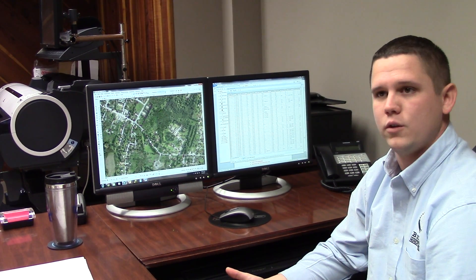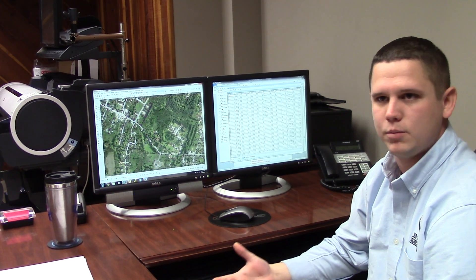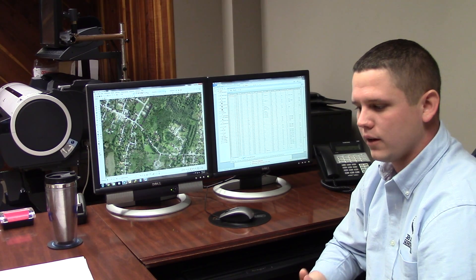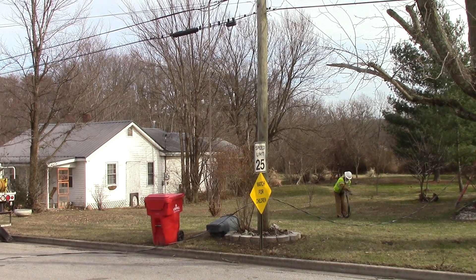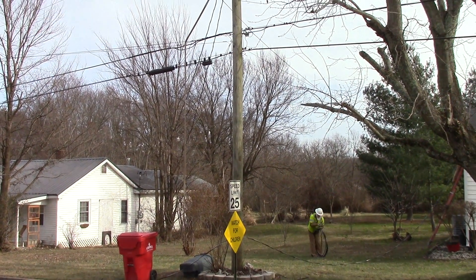As I mentioned, with this being so user-friendly, I've been able to train guys that have no GIS or GPS experience whatsoever on how to use this. As they do their inspections and as they're collecting the data, they're putting all the most valuable information that they need to know as an electric crew on there.